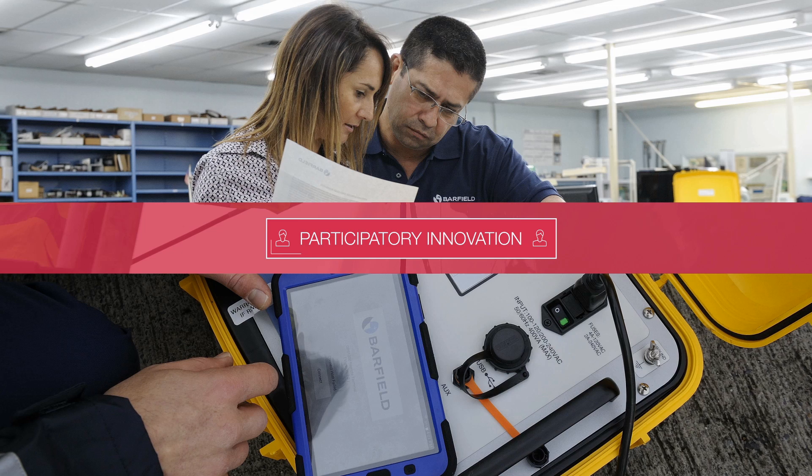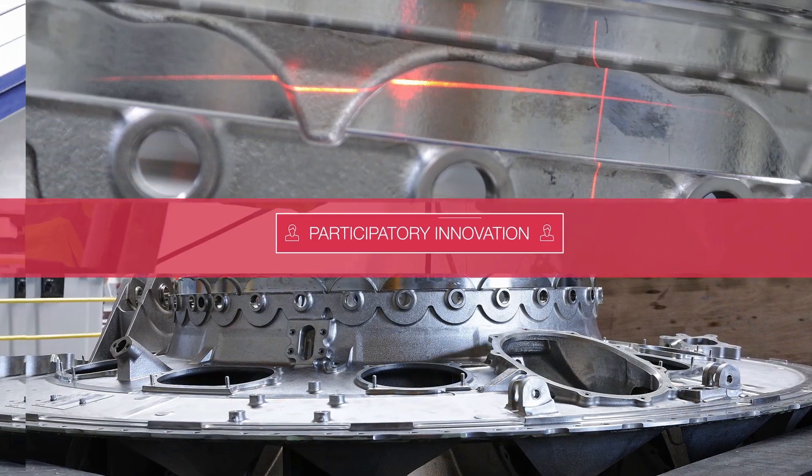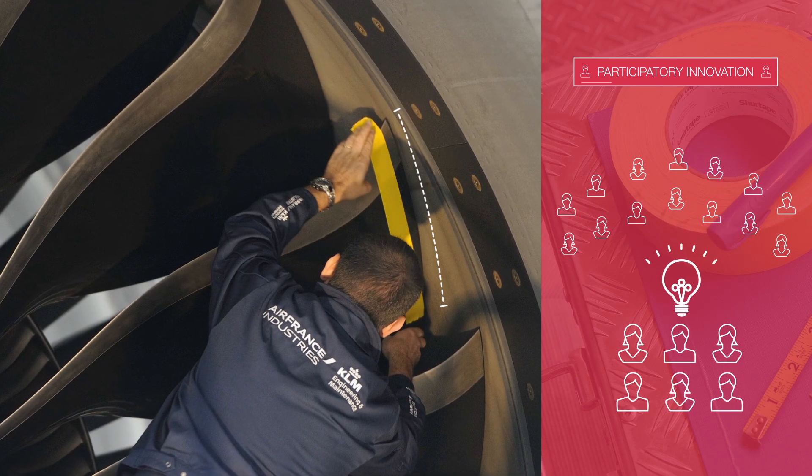Participatory innovation is integral to AFI KLM E&M's DNA. Encouraged by continuous improvement programs, any staff member can submit and implement innovative ideas at all times.